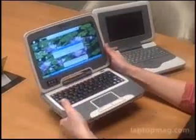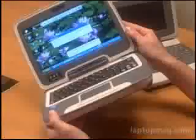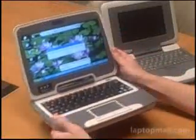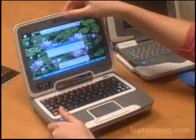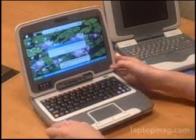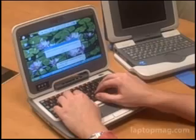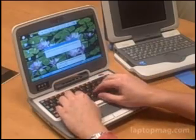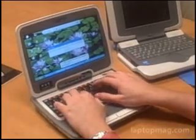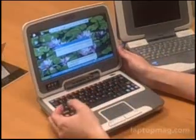They've made the screen size bigger — this is now a 9-inch screen, though a system with a 7-inch screen will also be available. They've added a webcam to the top bezel, as well as improved the keyboard a little bit, though we still find the keyboard very cramped for adult fingers.